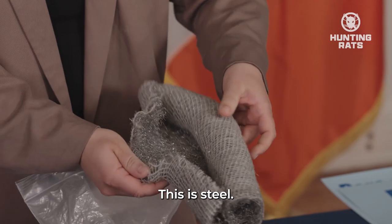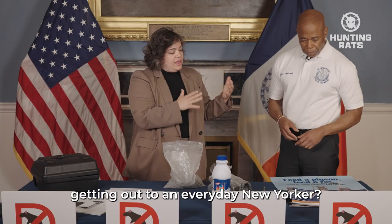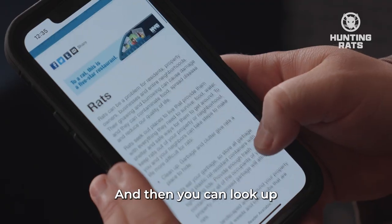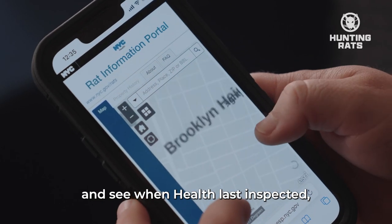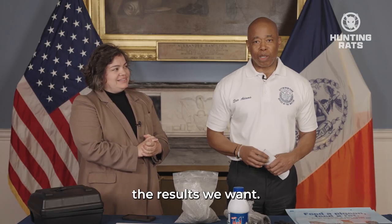This is steel — it's very, very uncomfortable for them. The last D is Demonstrate. How is this information getting out to an everyday New Yorker? The Department of Health hosts rat academies, and you can look up any address in New York City and see when Health last inspected, if it was a pass or if it was a fail. Four Ds, and we can deliver the results we want.